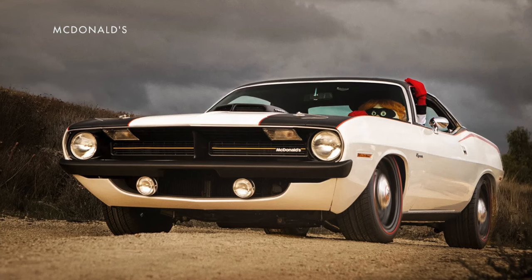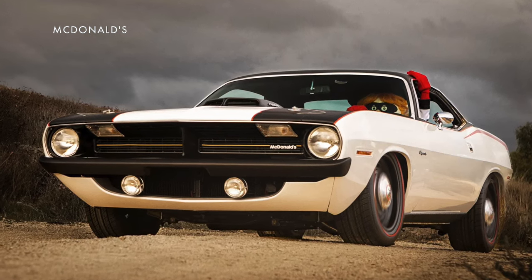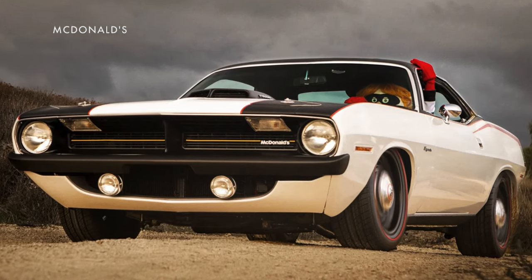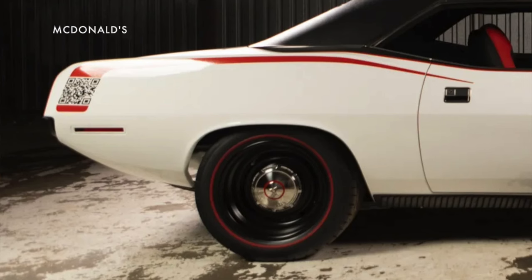McDonald's has unveiled a custom 1970 Plymouth Barracuda that it's had turned into the Burger-cuda, which has apparently been the Hamburglar's getaway car all these years. It's part of a promotion for McDonald's new upgraded hamburgers and is actually going to be making a cross-country trip, and if you spot it and scan the QR code, you get some free burgers and merch.